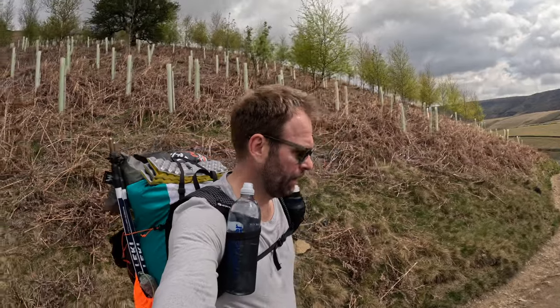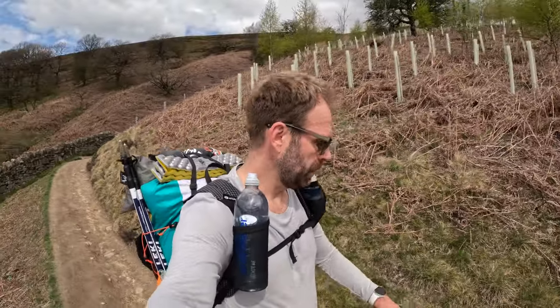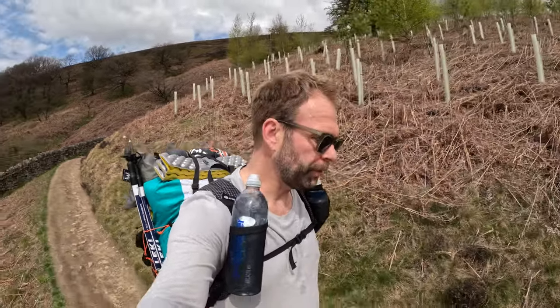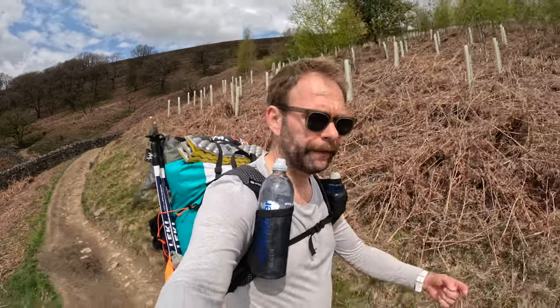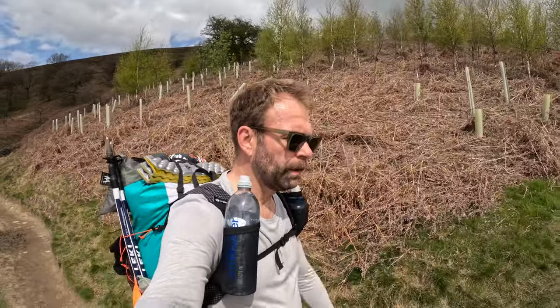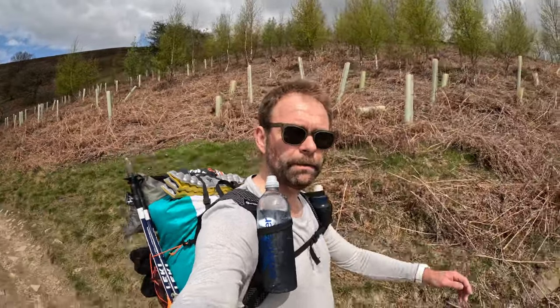Welcome back. It's Saturday the 29th of April, about 20 to 12, and we're in the Peak District for a change. We've just parked at Hayfield near the Sportsman's Arms and had a bit of breakfast at Rosie's Cafe on Kinder Road. It's really nice.